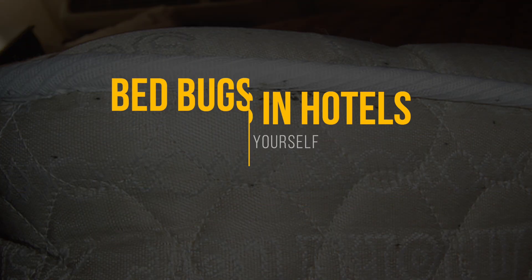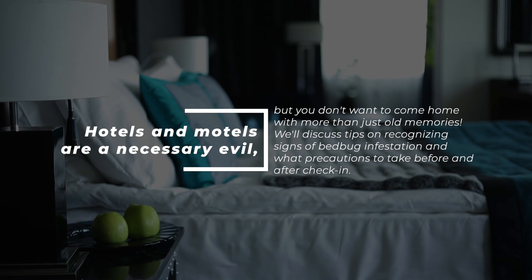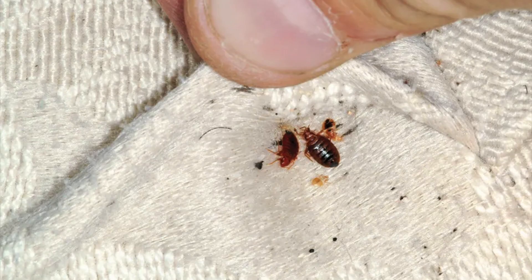Are you planning a trip to a hotel soon? If so, watch this video and learn how to protect yourself from those blood-sucking bedbugs. Hotels and motels are a necessary evil, but you don't want to come home with more than just old memories. We'll discuss tips on recognizing signs of bedbug infestation and what precautions to take before and after check-in. We'll also show you how to inspect your room when you arrive. Don't allow those pesky critters to ruin your trip or vacation. Watch now for tips on keeping them away.